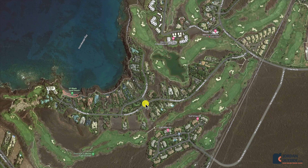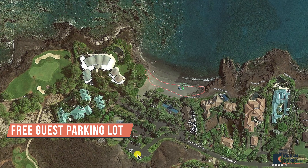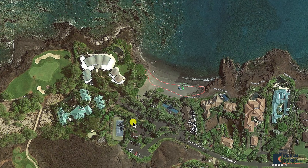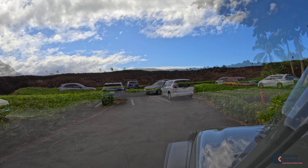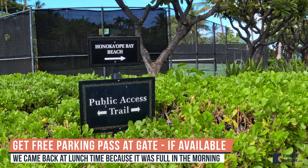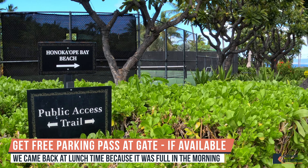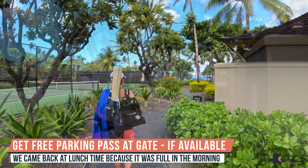You're going to follow this road down to the end to the public parking area. Once you park, you can follow the trail out to the Black Sand Beach. 49 Black Sand Beach is what it's labeled on Google Maps, but the real name is Honoka Ope Bay Beach. They've got public bathrooms, and we followed the trail to the Black Sand Beach.